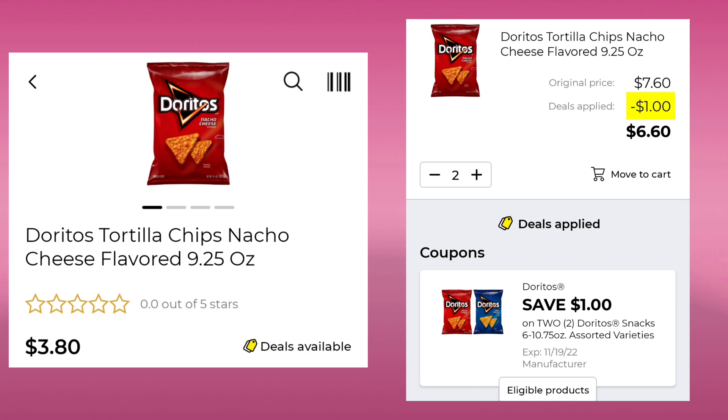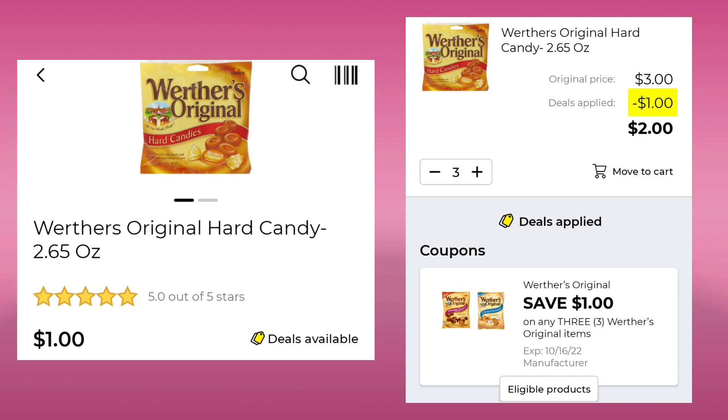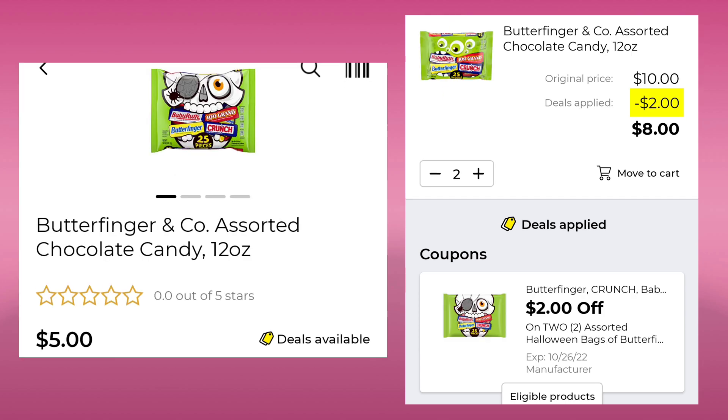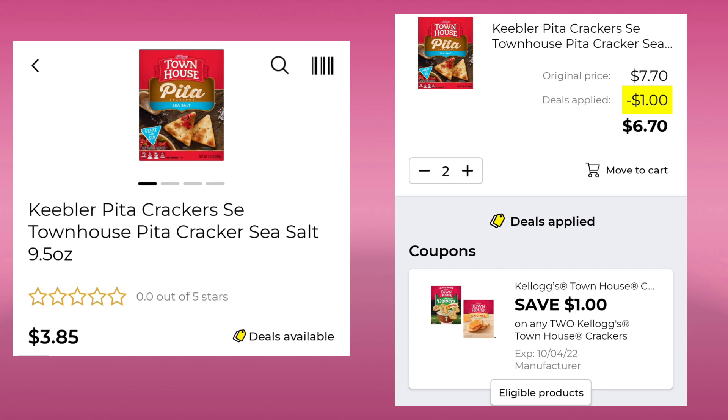First up are the Doritos, the 9.25 ounce. It's $3.80. Pick up two, you'll save $1.00, so you'll pay $6.60 for both. The Ritz Cheese Krispers are $2.00 a piece. Pick up two and you're going to save $1.00, so you'll pay $3.00 for both. The Werther's Original Candies are $1.00. Pick up three, save $1.00, so you'll pay $2.00 for three. The Fanta Orange Soda — it covers all kinds of different sodas — it's $1.75. Pick up two, save $1.00, so $2.50 for both. The Butterfinger and Assorted Candies are $5.00 a piece. Pick up two bags, you'll save $2.00 and pay $8.00 for both. The Bustelo Coffee 10 ounce is $5.50. We have a $0.75 digital leaving your final cost at $4.75. Then these Keebler Pita Crackers, they're $3.85. Pick up two, you'll save $1.00 and pay $6.70 for both.